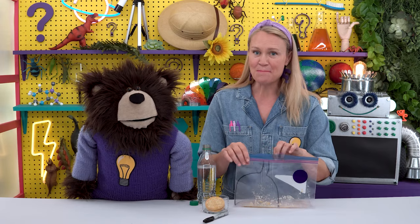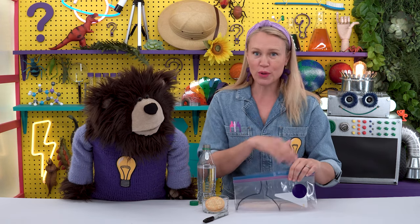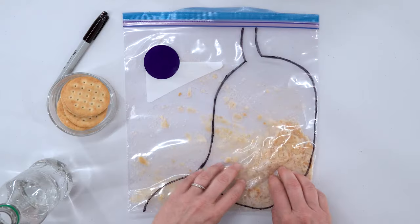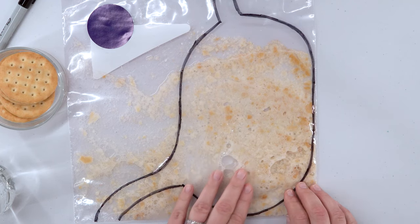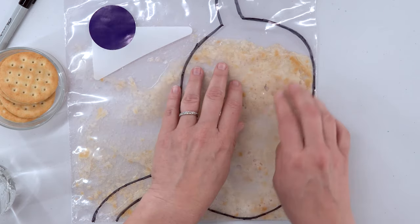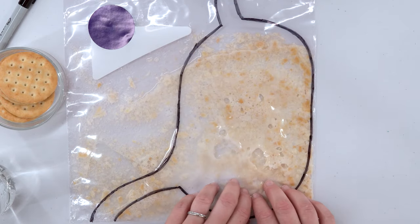Next, make sure the top of the bag is completely zipped shut and get all the air out of the bag — we don't want anything coming out in the next step. The last step is to mash the food — our crackers and the pretend acid, our clear soda — together in our stomach. Can you see how the crackers are breaking down into even smaller pieces with the help of the liquid? The stomach acids and enzymes help make it easier for the crackers to break down.